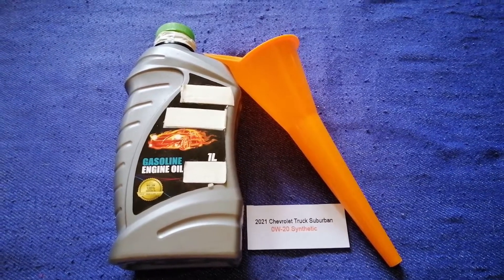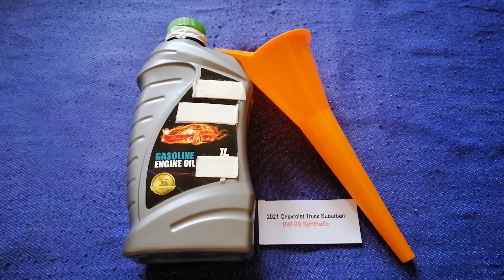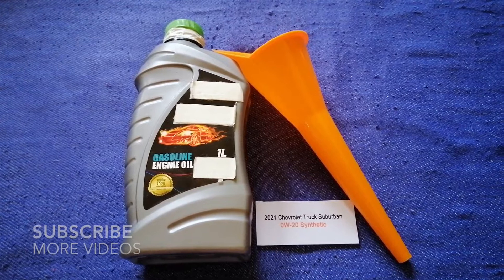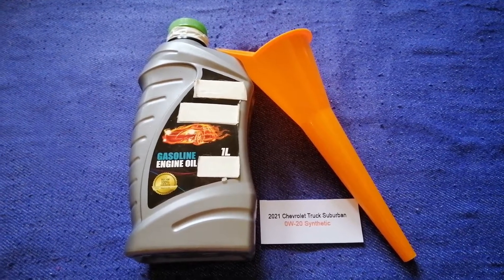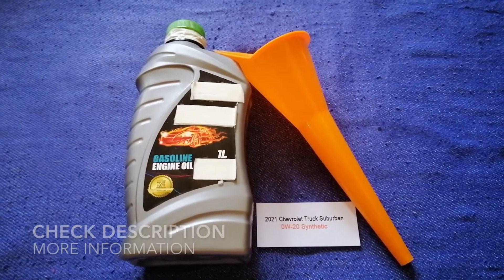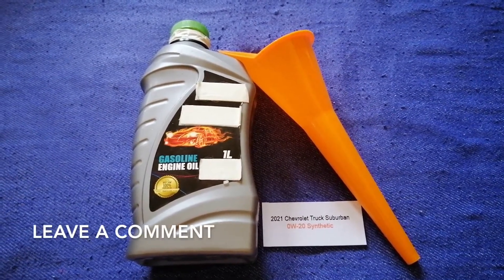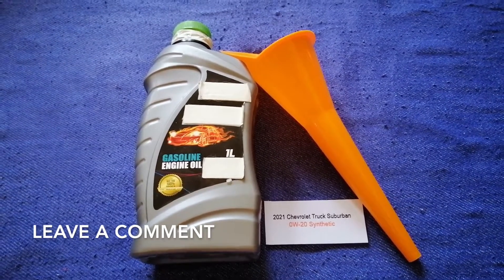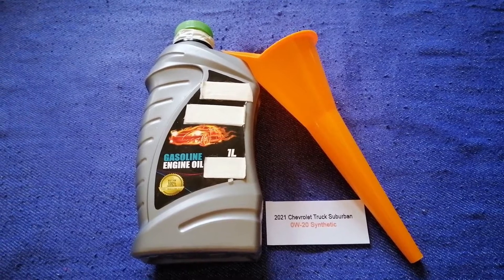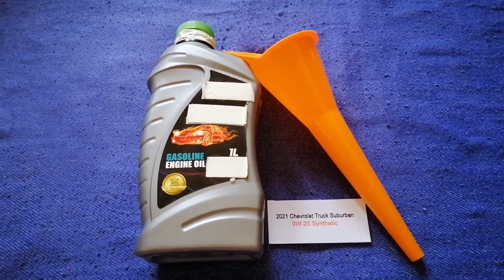Hey guys, welcome back. Today we are going to talk about the oil type for the 2021 Chevrolet Suburban. If you are looking for what oil to buy, I have already looked it up — just check the video description and I will try to leave the info there as well. The oil type for the 2021 Chevrolet Suburban is 0W-20C.